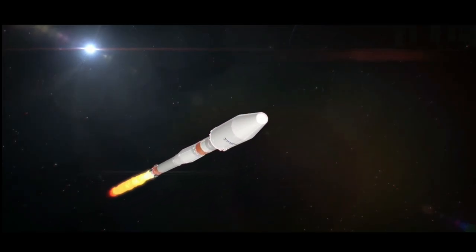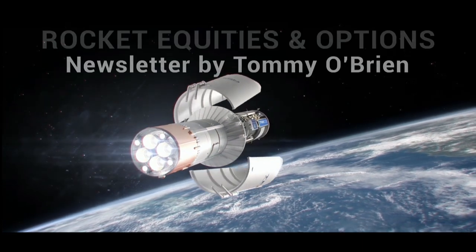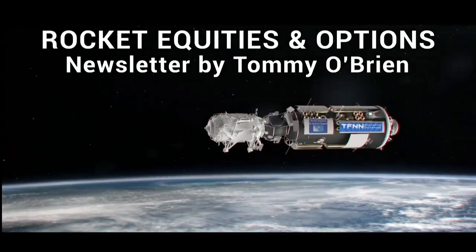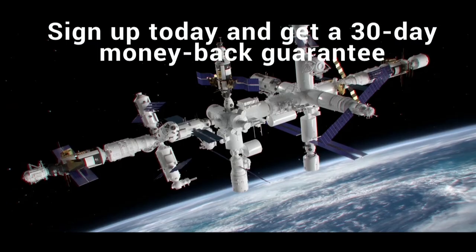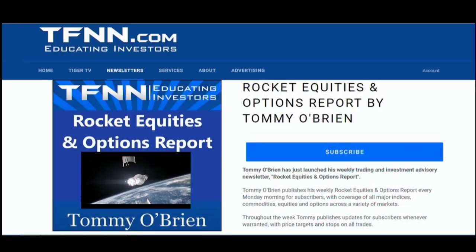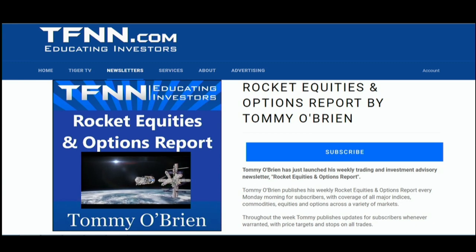If you're looking for potential trading setups in the stock market, then Rocket Equities and Options Report is a newsletter you should try. Tommy O'Brien delivers options and equity trades when the markets present them, using a combination of fundamentals and technicals. Sign up for Rocket Equities and Options Report today with a 30-day money-back guarantee. For all the details and to start your subscription today, visit the front page of TFNN.com.